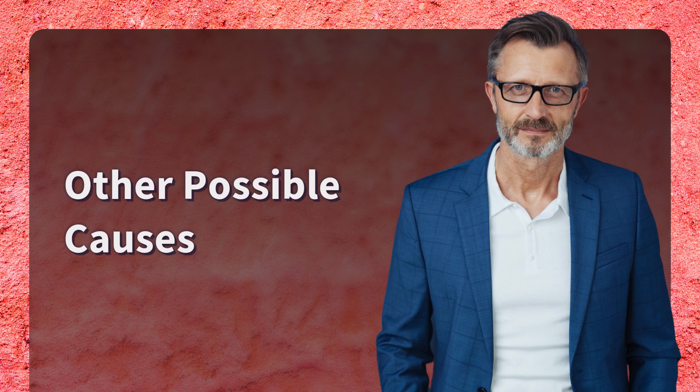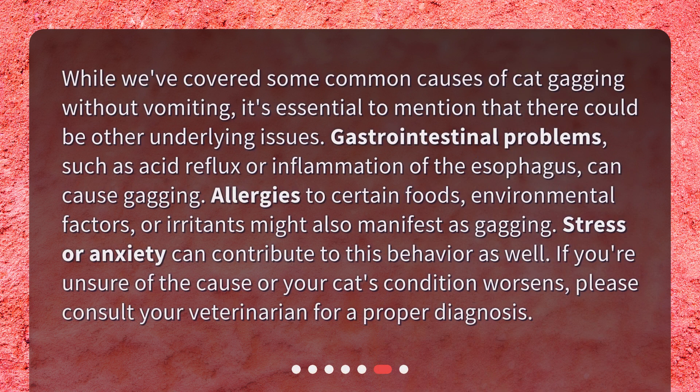Other Possible Causes. While we've covered some common causes of cat gagging without vomiting, it's essential to mention that there could be other underlying issues. Gastrointestinal problems, such as acid reflux or inflammation of the esophagus, can cause gagging. Allergies to certain foods, environmental factors, or irritants might also manifest as gagging. Stress or anxiety can contribute to this behavior as well. If you're unsure of the cause or your cat's condition worsens, please consult your veterinarian for a proper diagnosis.